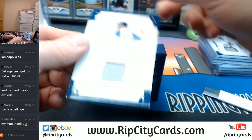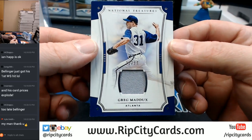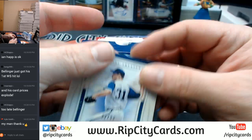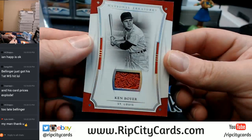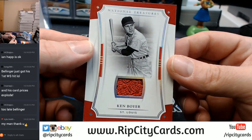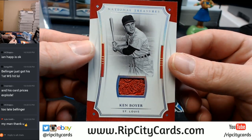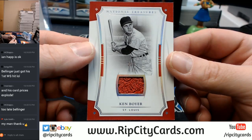22 out of 99, Atlanta Braves, Greg Maddux. 2 out of 3, Ken Boyer, St. Louis Cardinals. Cardinals putting in some work on this one.